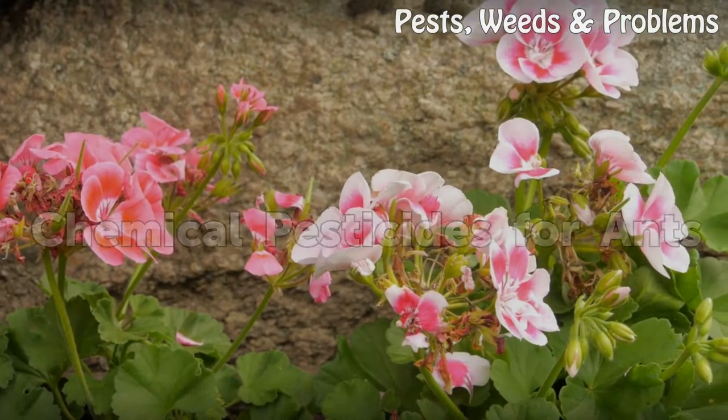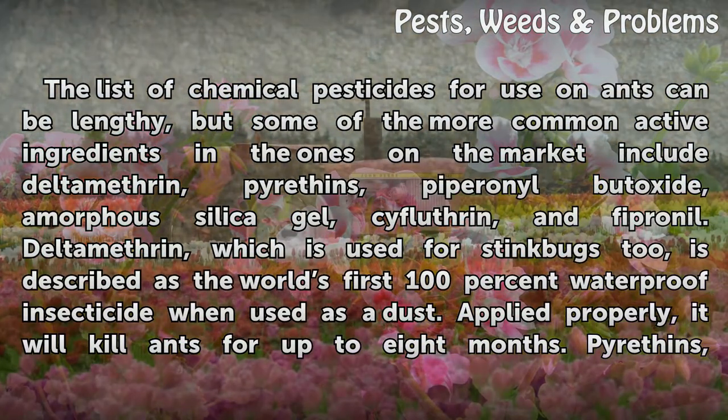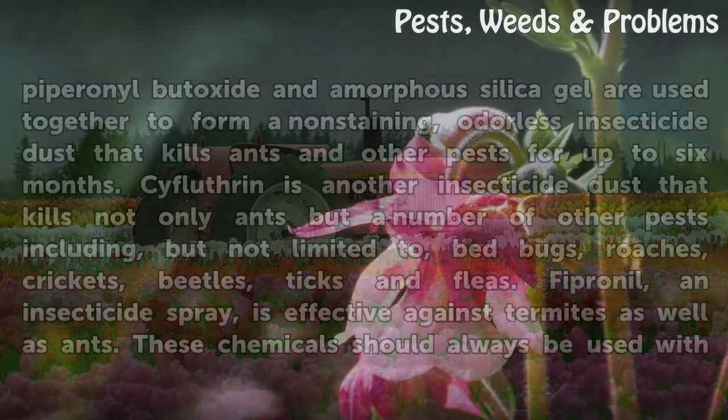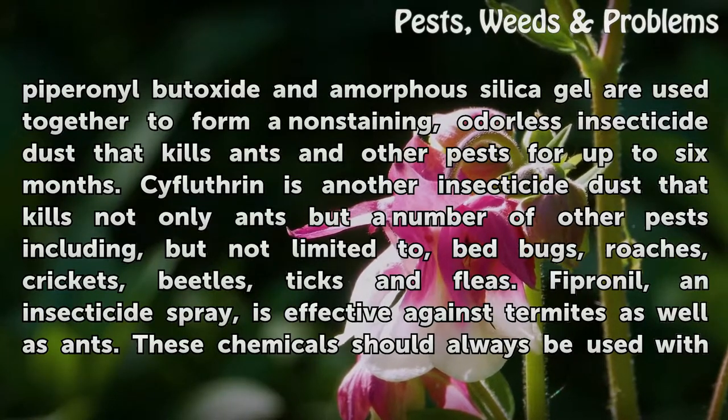Chemical Pesticides for Ants. The list of chemical pesticides for use on ants can be lengthy, but some of the more common active ingredients include deltamethrin, pyrethrins, piperonyl butoxide, amorphous silica gel, cyfluthrin, and fipronil. Deltamethrin, which is also used for stink bugs, is described as the world's first 100% waterproof insecticide when used as a dust. Applied properly, it will kill ants for up to 8 months. Pyrethrins, piperonyl butoxide, and amorphous silica gel are used together to form a non-staining, odorless insecticide dust that kills ants and other pests for up to 6 months.